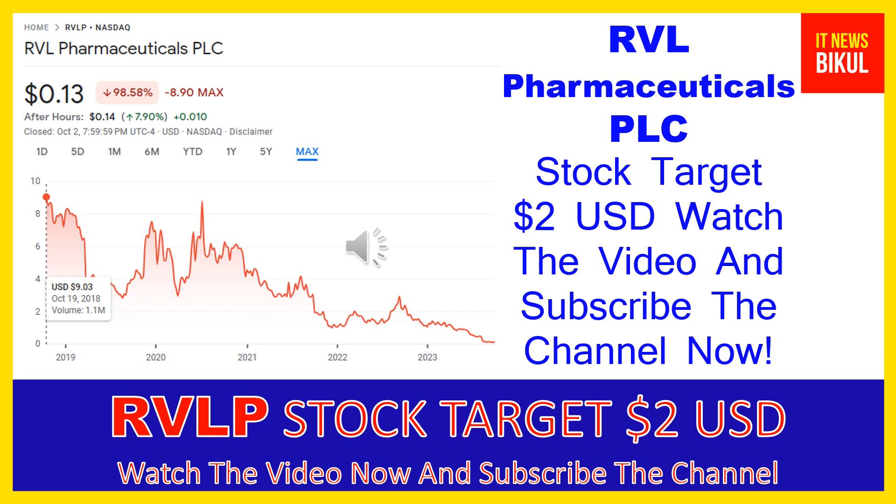You can clearly see on the chart of RVLP stock that the higher price was made on October 19, 2018, at $9.03 USD. Now RVLP stock is available at very cheap rates, and there is a very big opportunity for investment because a bounce-back chart pattern is appearing now. In RVLP stock, the bounce-back chart pattern has begun, and after a few days, RVLP stock can give a very huge sharp up-move rally from this level.